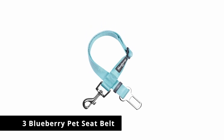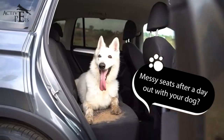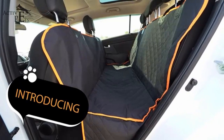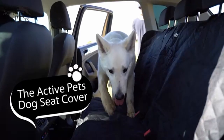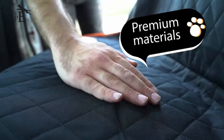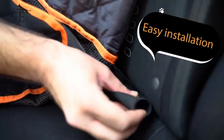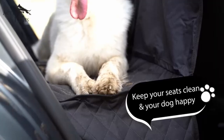Number 3: Blueberry Pet Seat Belt. Available as a single unit or as a 2-pack, buyers can choose from a wide assortment of colors, including baby pink, yellow, dark orchid, emerald, orange, pink, medium turquoise, mint blue, neon green, and royal blue.